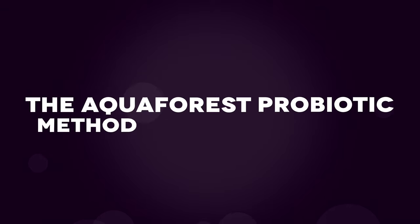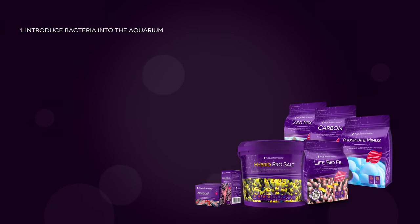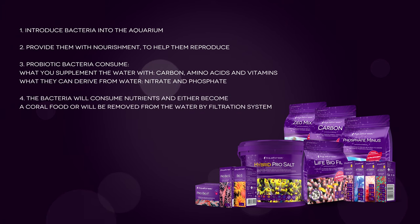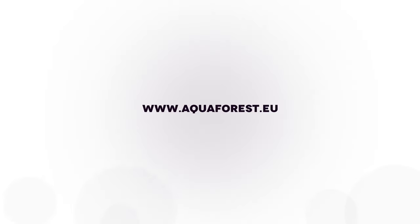So let's sum everything up — the Aquiforest Probiotic Method in five simple steps. 1. Introduce bacteria into your aquarium. 2. Provide nourishment to help reproduction. 3. Probiotic bacteria consume water supplements, carbon, amino acids and vitamins, as well as nitrate and phosphate derived directly from the water. 4. Bacteria will consume nutrients to either become coral food or be removed via filtration. 5. Feed your corals with high quality food to boost and grow color.